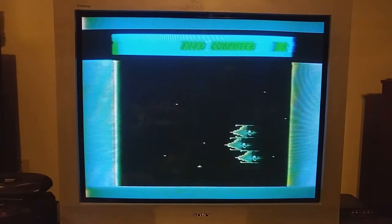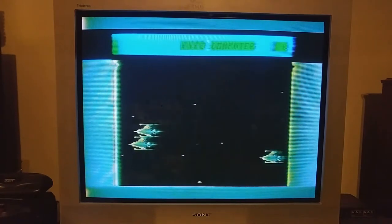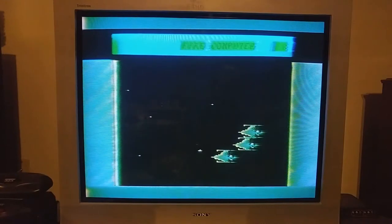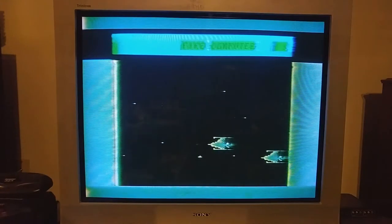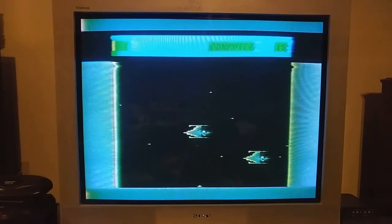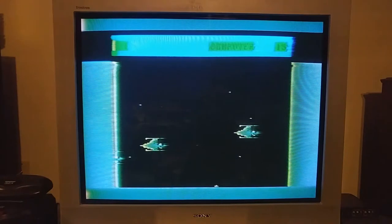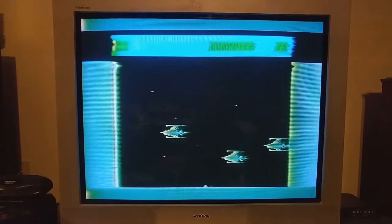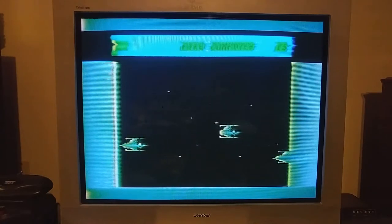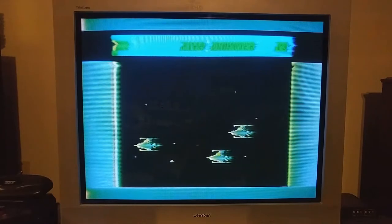Every TV Microcomputer I've seen has this problem with displaying the graphics. Probably my guess is it wasn't built great and some capacitors are going bad. But for whatever reason, all of them have these visual distortions. Okay, so the computer got 15 points, so it's finally my turn to play the game. I can use the joystick to move left or right, and hit the fire button to shoot the bullet. Man, this game is bad, and I'm bad at it.